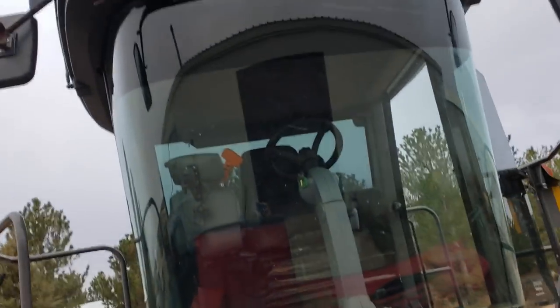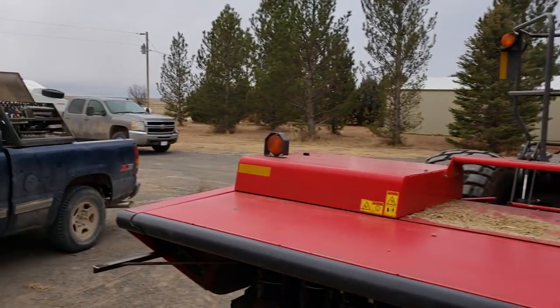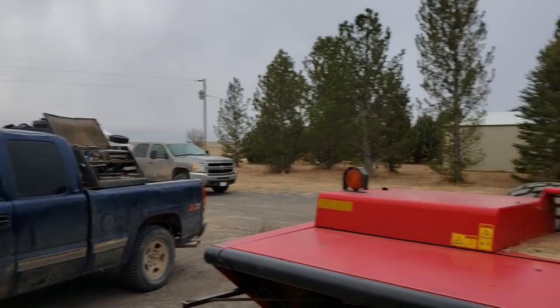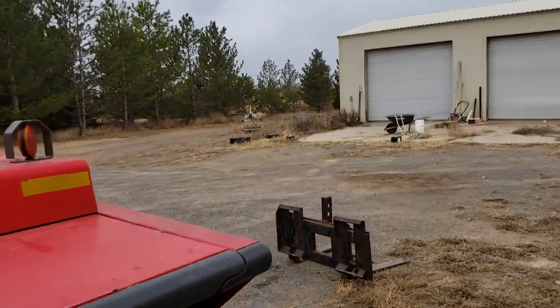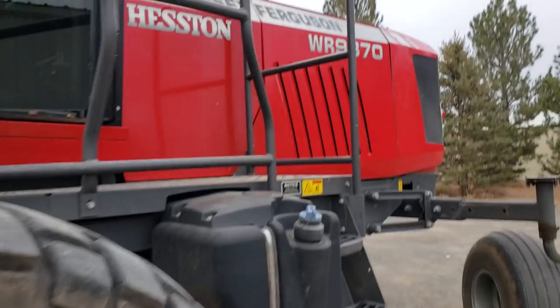We're going to get this thing moved out of the way for now. Maybe you can see a few snowflakes fluttering. Get up here and roll the cab.